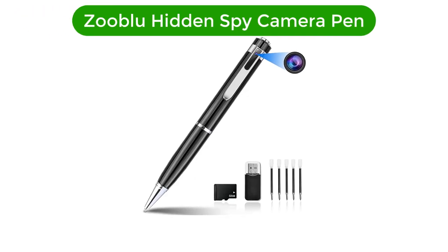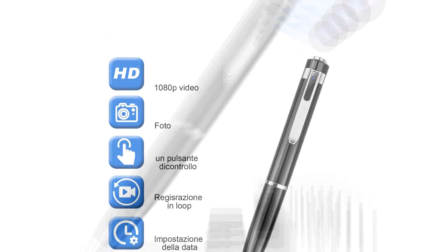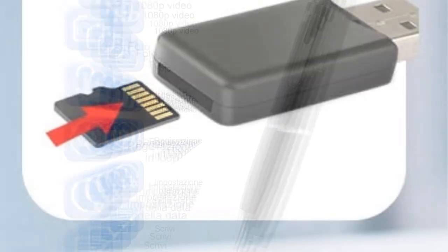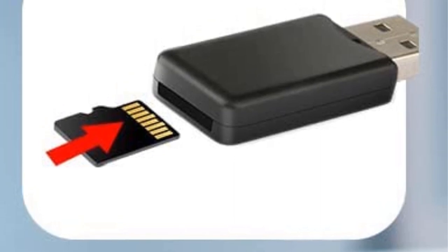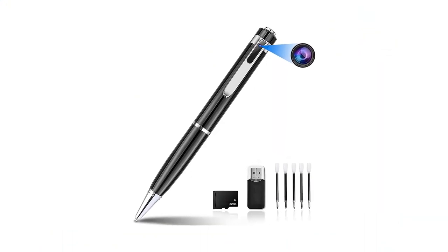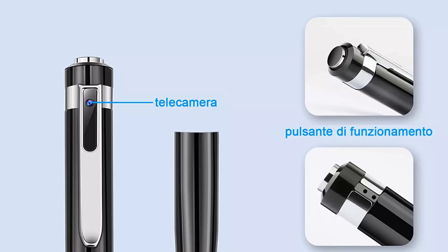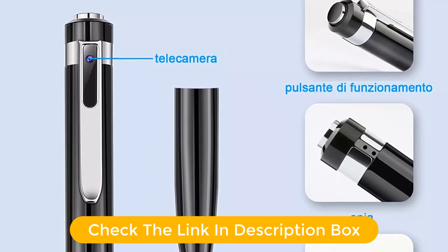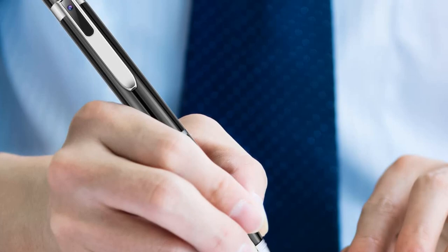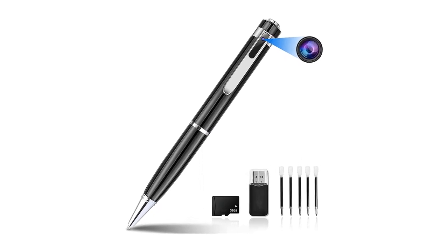Number 2. Our second best pick is the Zoablu Hidden Spy Camera Pen. This pen is the perfect device for discreet surveillance. Its 1080p HD resolution and wide-angle lens provide crystal-clear images and videos that you can use for security or evidence purposes. With its 32GB SD card, you can store all of your important videos and images. This pen is ideal for daily life, classroom study, and meeting rooms as it is designed to be inconspicuous and easy to use. Its easy plug-and-play setup, built-in rechargeable lithium battery, and one-button operation mean you don't even have to take the pen out of your pocket to start recording.